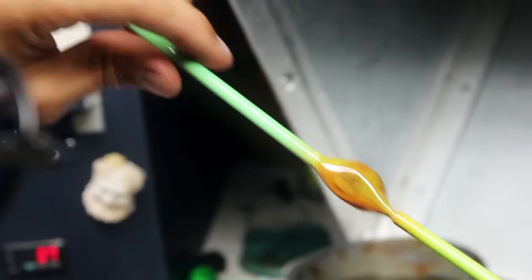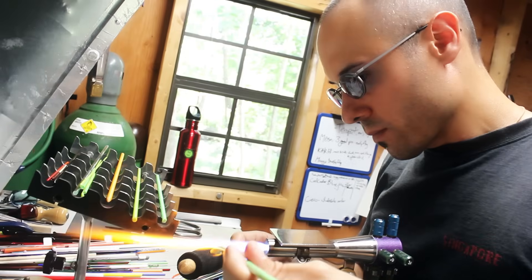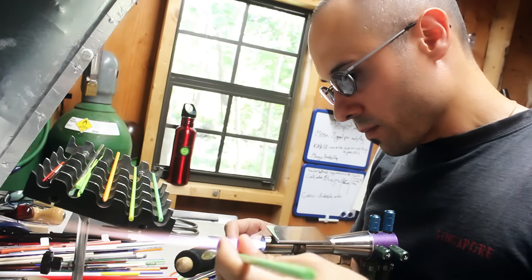Basically a cheese knife, tweezers, a poker, and mashers similar to what you'd use at a barbecue grill.